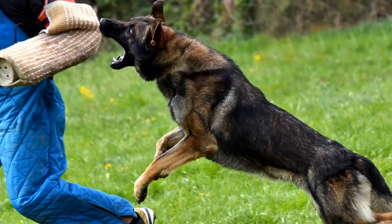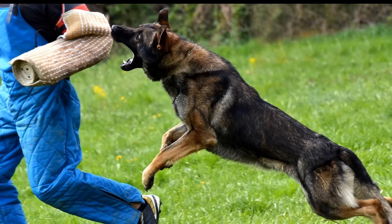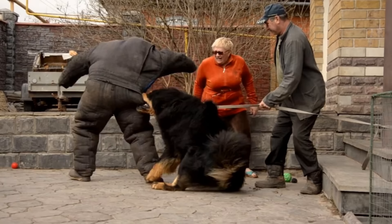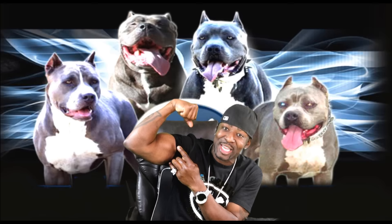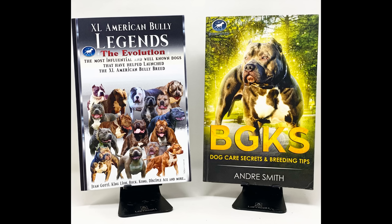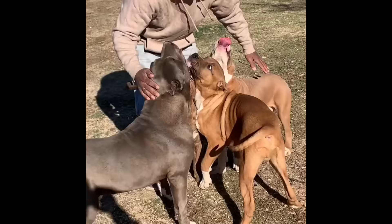Please let me know in the comments which breed of guard dog has been the most compatible with you and your family and why. And also if you have a guard dog that's done well for you and it's not on my list, please drop that in the comments as well — we can learn from each other. As for my credentials, I'm the owner and founder of Big Gemini Kennels. I've been breeding dogs successfully for the last 15 years, written two books about dogs, and have a pack of over 17 amazing dogs at the BGK Ranch who are amazing guardians.